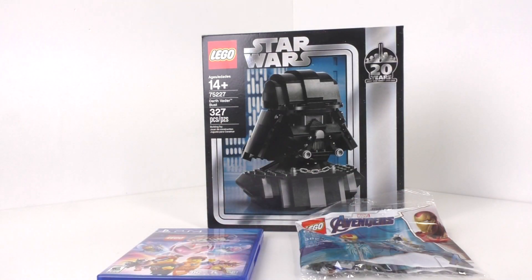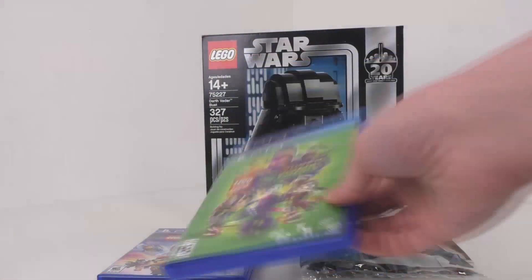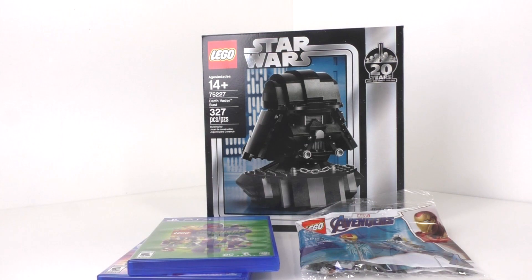Also today I picked up the Lego DC Super Villains video game for $20. I thought that was a really good deal since it just recently came out near the end of 2018. I've actually really wanted to play that game, so I'm very excited to finally get my hands on it.